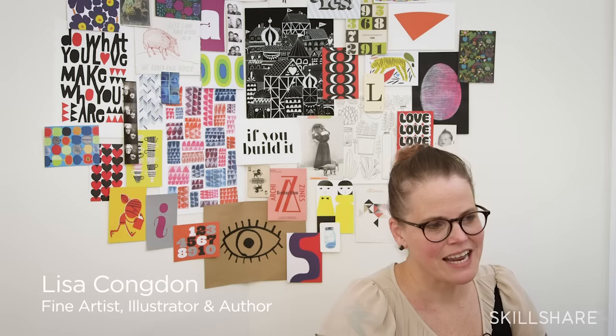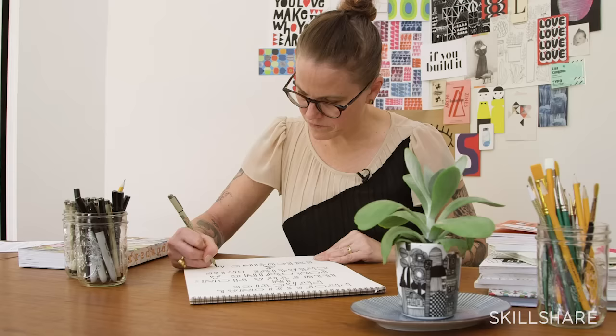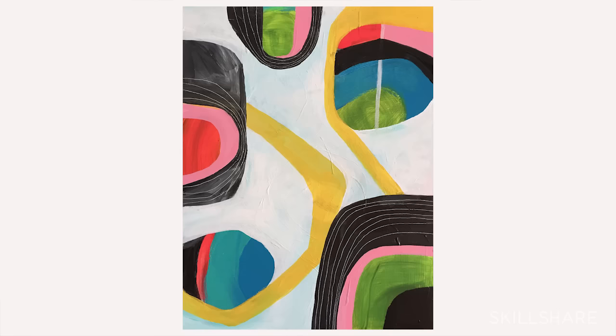My name is Lisa Congdon and I am a professional illustrator and fine artist. I didn't start making art until I was about 31 years old, and that happened because I was working at a really stressful job and I needed something to relieve my stress, so I took a painting class — and in that painting class I fell in love with painting.